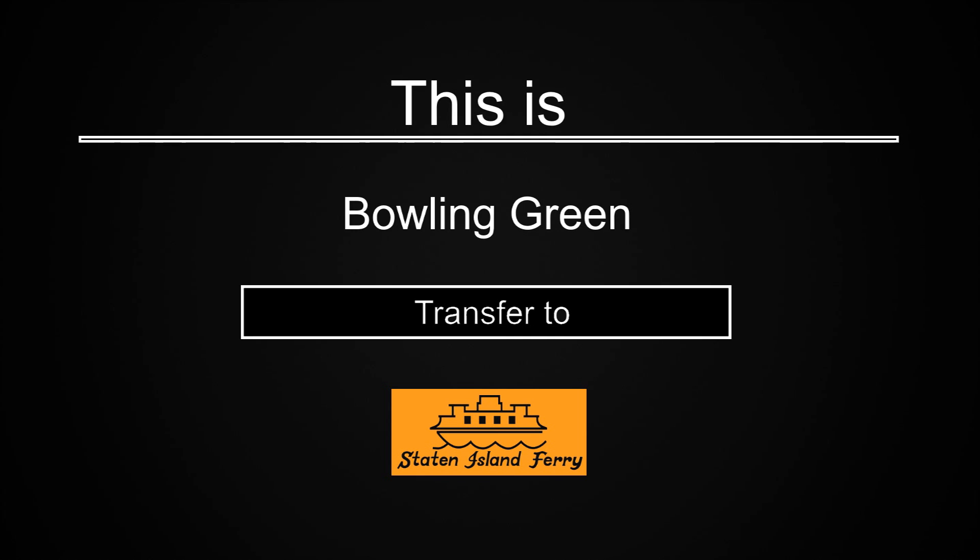This is Bowling Green. Transfer is available to the Staten Island Ferry.